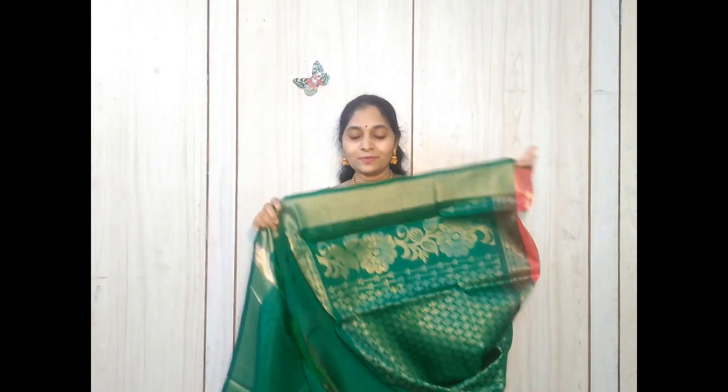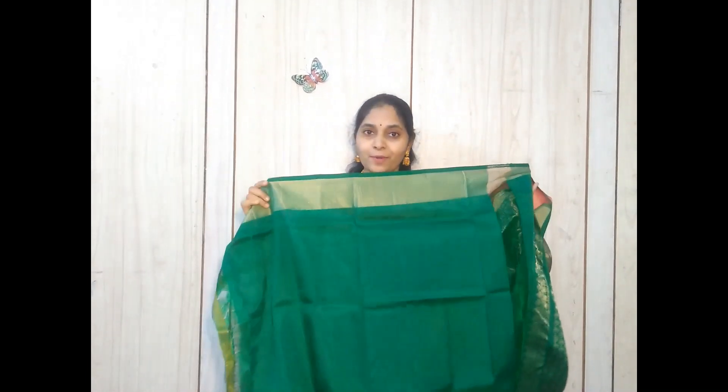This is again a beautiful dark tomato red color sari with beautiful booties all over and a big border at the bottom, with a kati border on both sides. It has come with a contrast green color zari-woven pallu and a plain blouse.